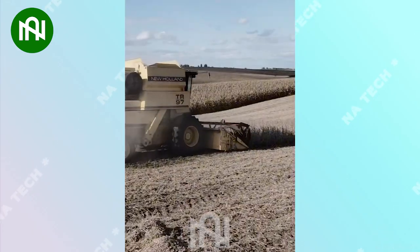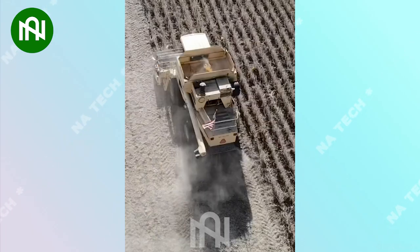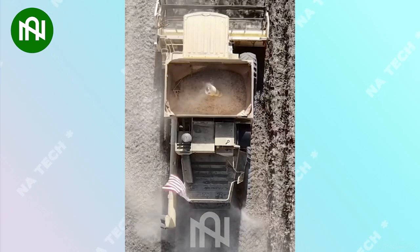Look at this — this is how farmers harvest the bountiful harvest after months of care. Truly impressive.